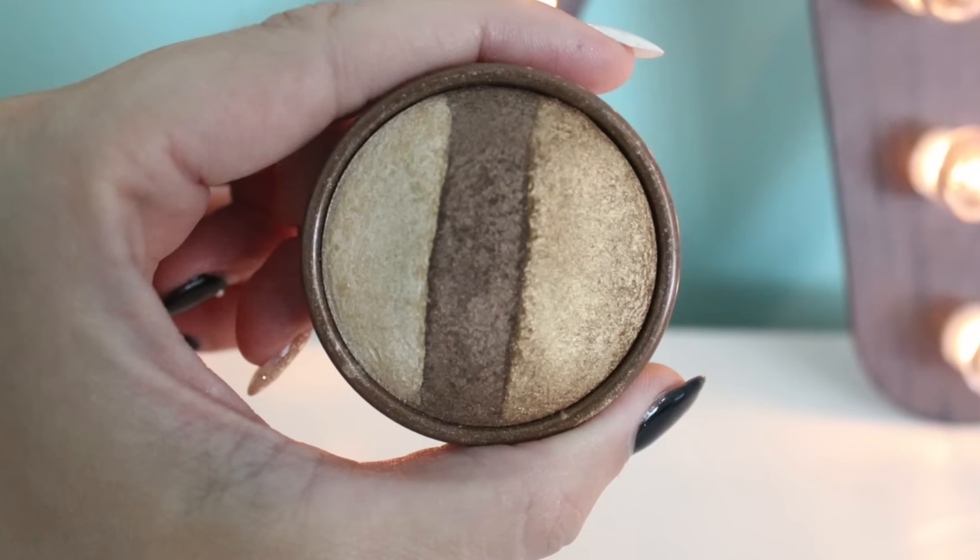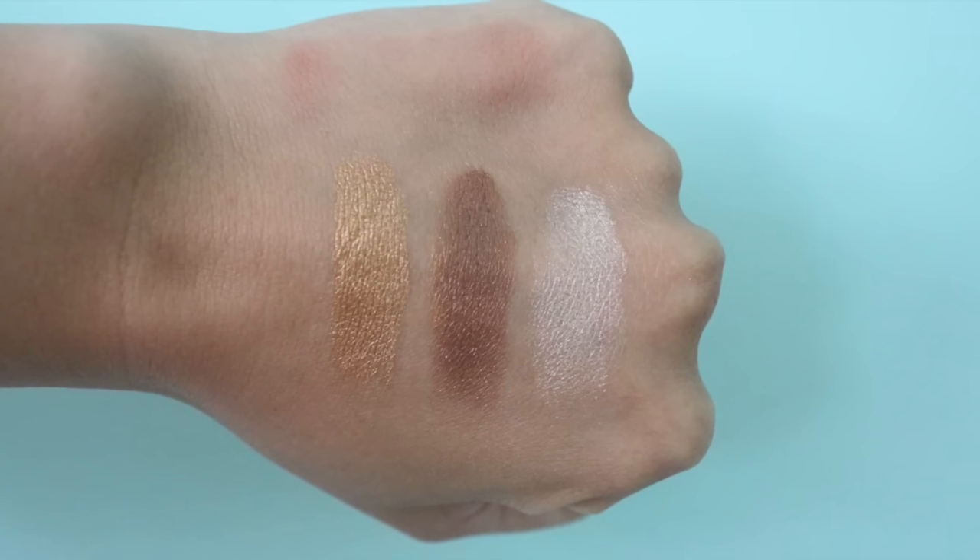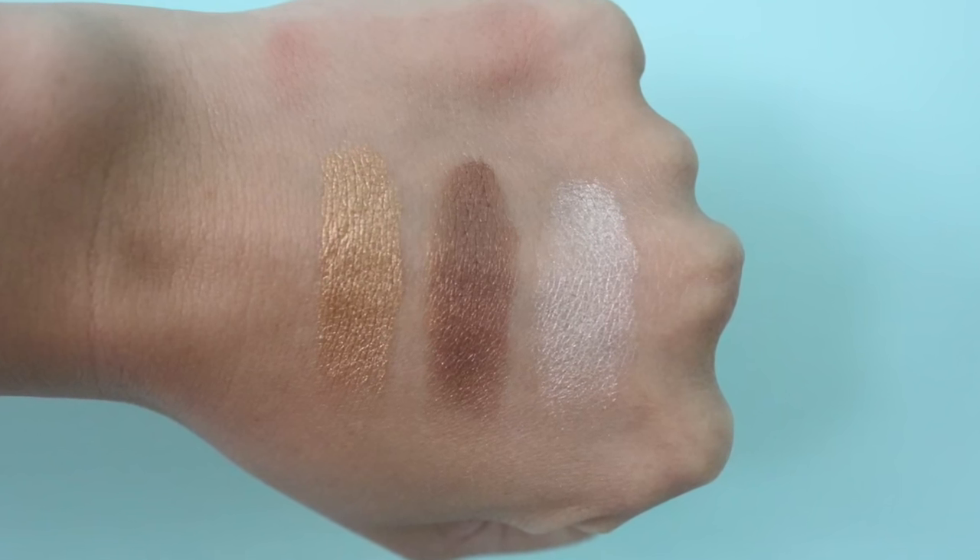This is by Stila, and it's a baked eyeshadow trio in the shade Gold Glow. This has been around for years. I purchased this — well, this isn't the first one I bought, this is actually the second one. I had one years ago and wore the heck out of it when I was teaching. I dropped it and it shattered, and I ended up repurchasing it because I missed it.